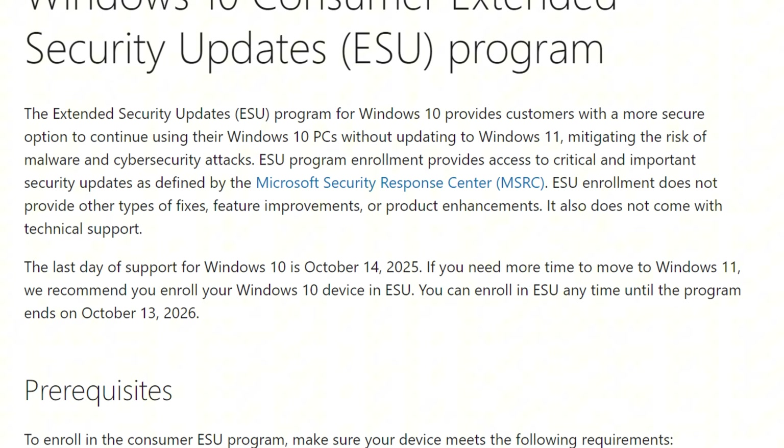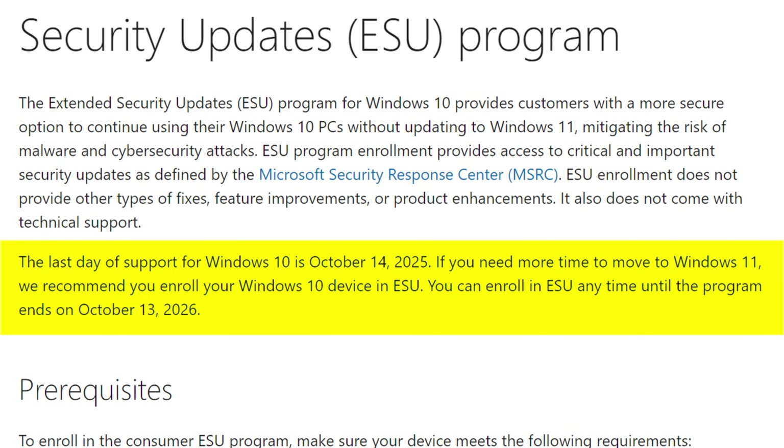Right here in Microsoft's announcement, they make it clear that Windows 10 support ends on October 14th, 2025. But now they're offering what they call Extended Security Updates, or ESU, that runs from October 15th, 2025 through October 13th, 2026 — so that's exactly one additional year of security updates.